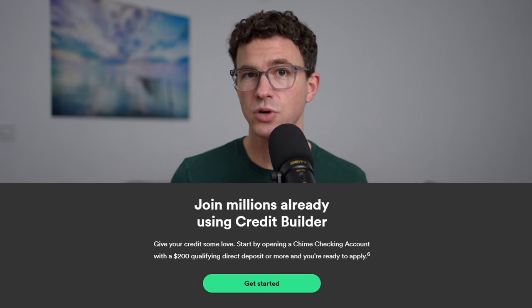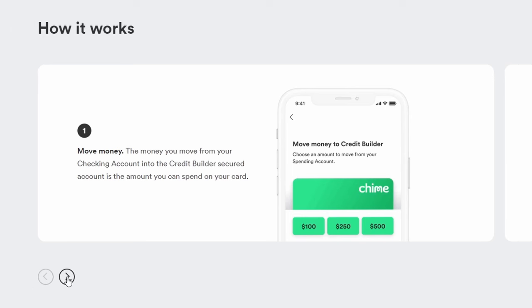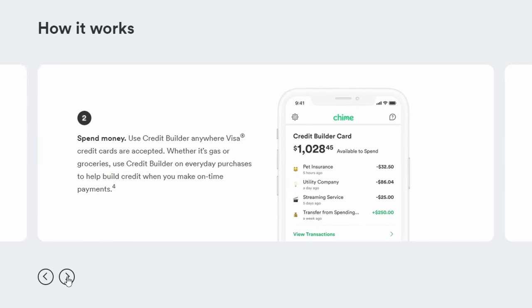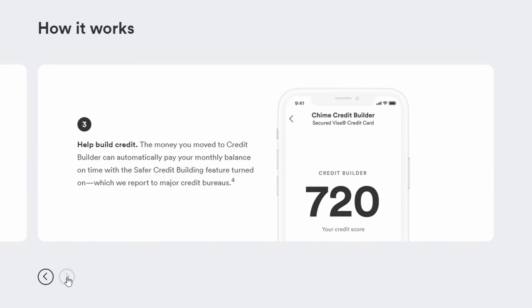Just add money to your account to bring your balance from negative to positive. The Credit Builder card is a great option if you're building or rebuilding your credit. You qualify for the card if you're receiving a direct deposit of $200 or more into your QIIME checking account. Move money from your checking account to the Credit Builder secured account — that amount is what you can spend on your card. Use your Credit Builder card and make on-time payments to build your credit.